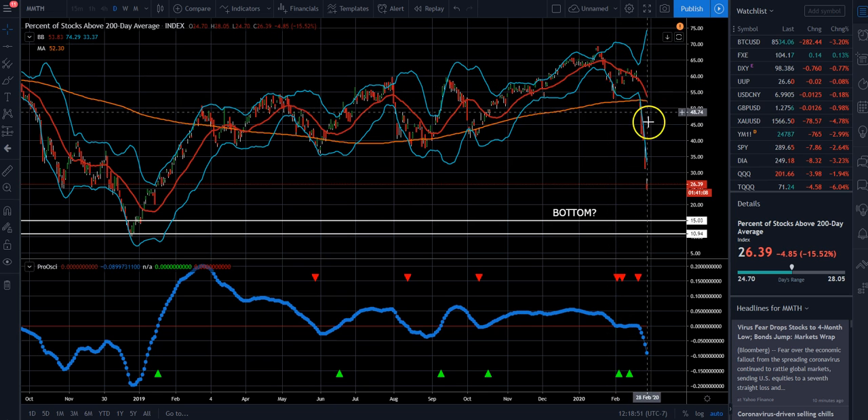So what we're looking at is, right now we're at about the 25-26 area. This is an end-of-day chart, so it's not necessarily a real-time chart — at the end of the day it'll update. We're looking for this indicator to be somewhere in this area here to determine that we're at a short-term bottom.